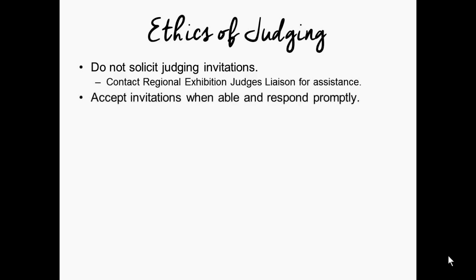You should accept all invitations when you are able and respond promptly. Even if you are unable to fulfill a request for your judging services, respond promptly so that judging chairs and show chairs can move in other directions to get their panels lined up. We would expect that all exhibition judges, if they are able, would accept all invitations that they are extended. It's a privilege to be invited and you have gone through the training to become accredited to help these shows be successful.